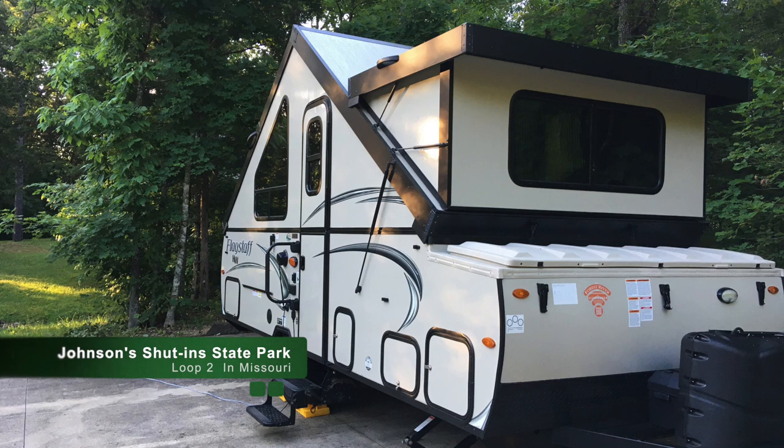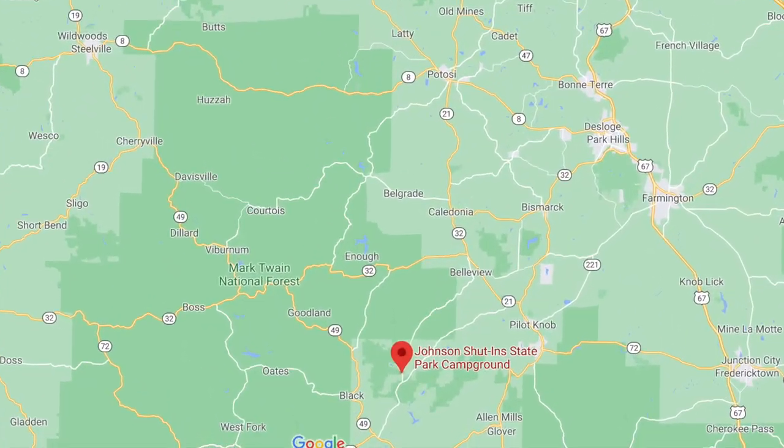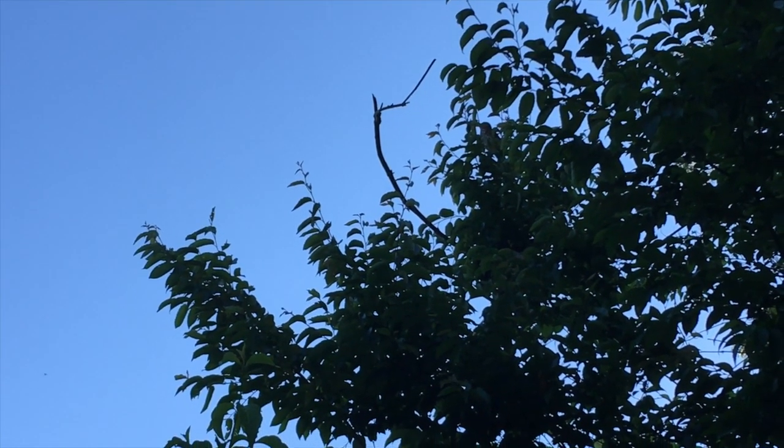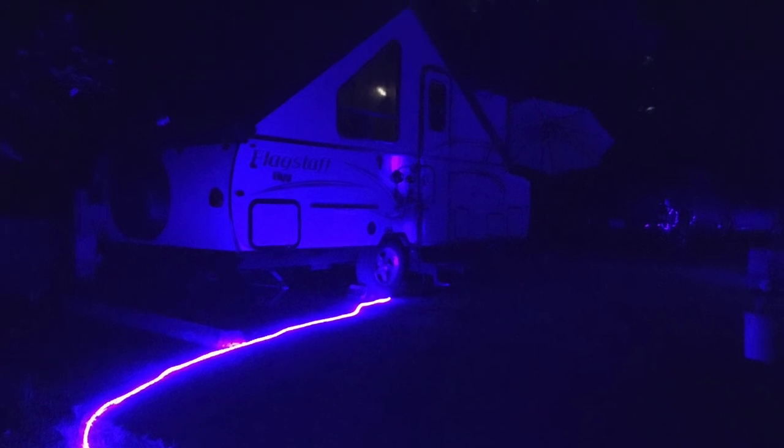June also found us at Johnson Shut-In State Park, located in southeast Missouri. This time we were on Loop 2, the full hookup loop, and got to deploy our blue lights.